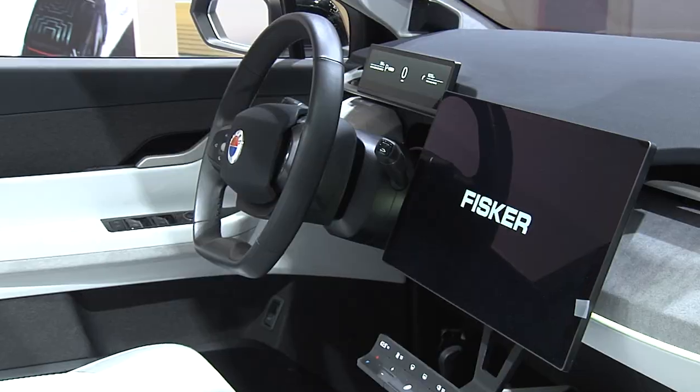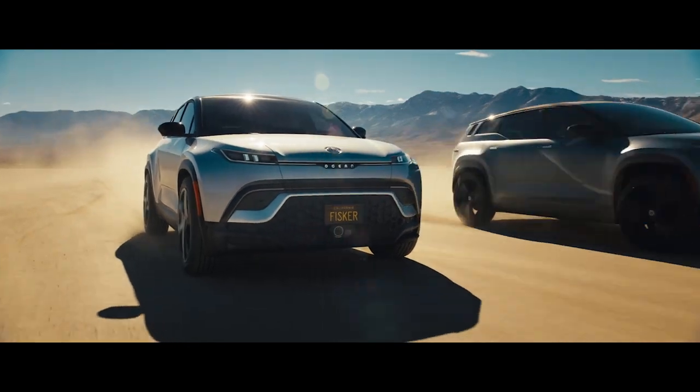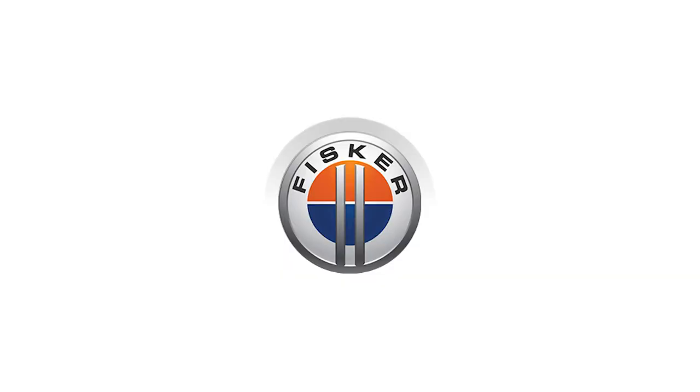It's a big thing where we actually get out there with what I think is a class-leading vehicle. We are super excited about it.